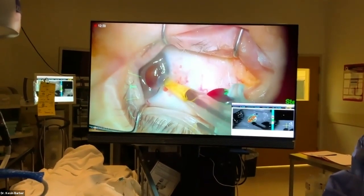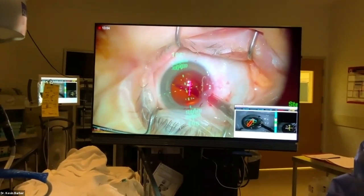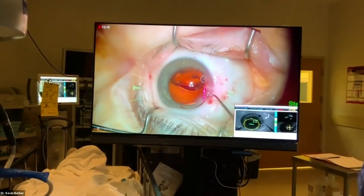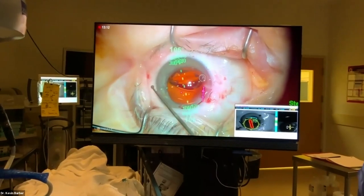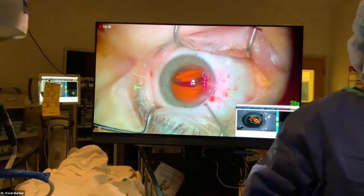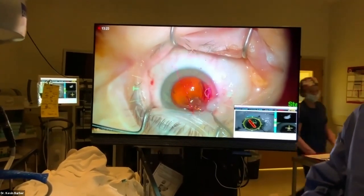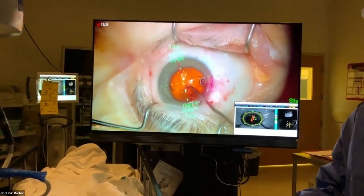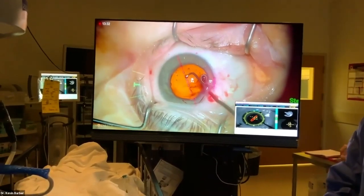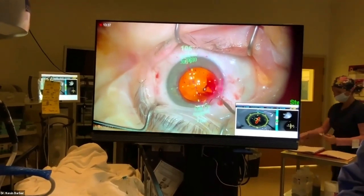Most surgeons don't have the luxury of digital markers or aberrometers. If doing this manually, you would have your marks at axis 0 and 180, then use a Mendez ring to get the full axis markings around the limbus, and line your toric lens up that way. A useful tip: if you have a blanket warmer, you can put the lens in the warmer prior to the case — it softens it up and makes it easier to load and open up.